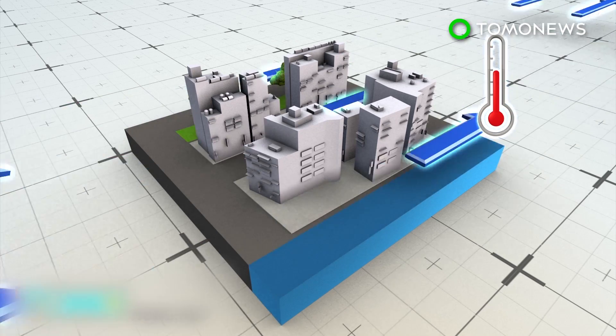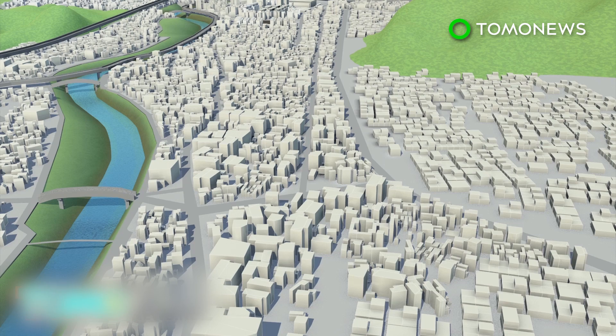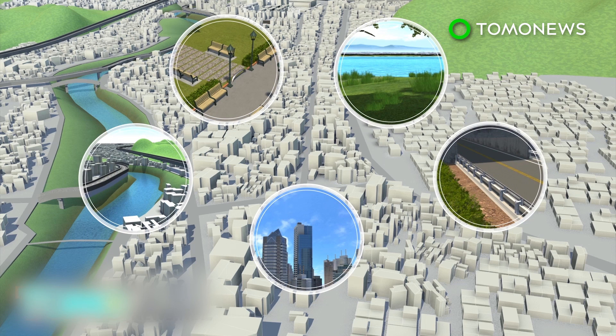These corridors are designed to relieve a city's heat and pollution by improving urban wind flow. The corridors will be created by connecting parks, rivers, lakes, highways, and small building blocks.